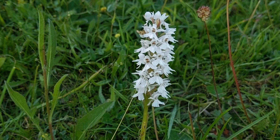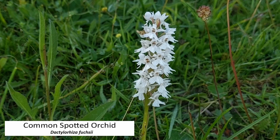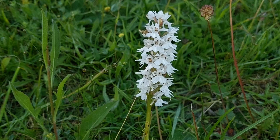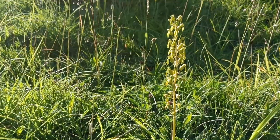Tottenhoe almost started with a bang with what looked like a white common spotted orchid, but I think it's just some very, very faint markings at the top of the flower, so I won't claim it as a white — but it's a nice one, pretty close. And there's a common twayblade growing on the slope — a steep slope as well.